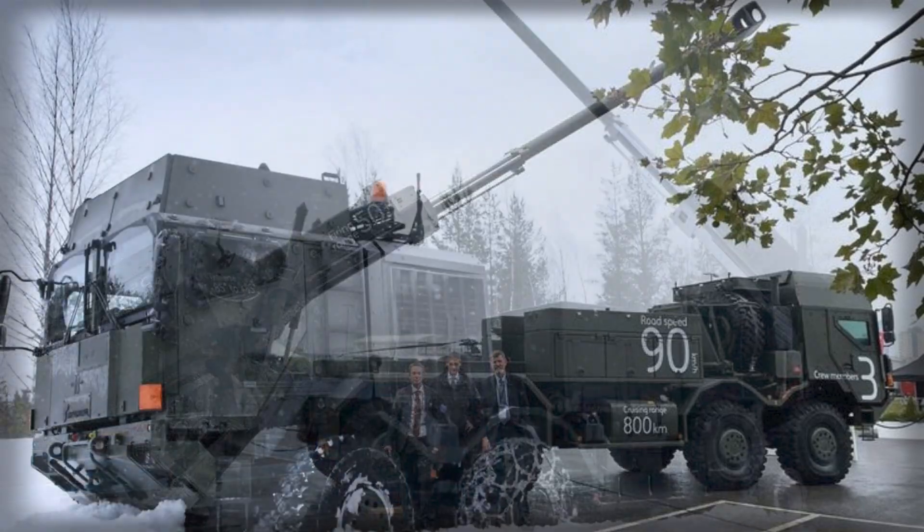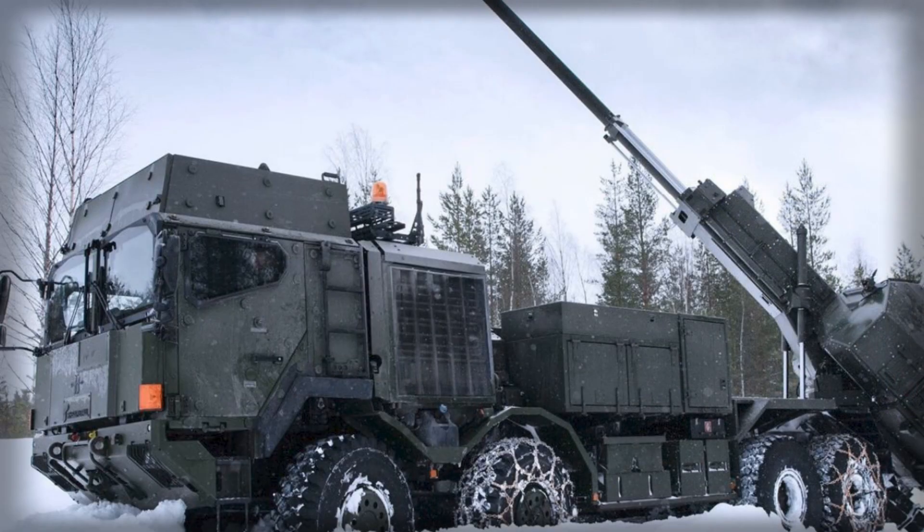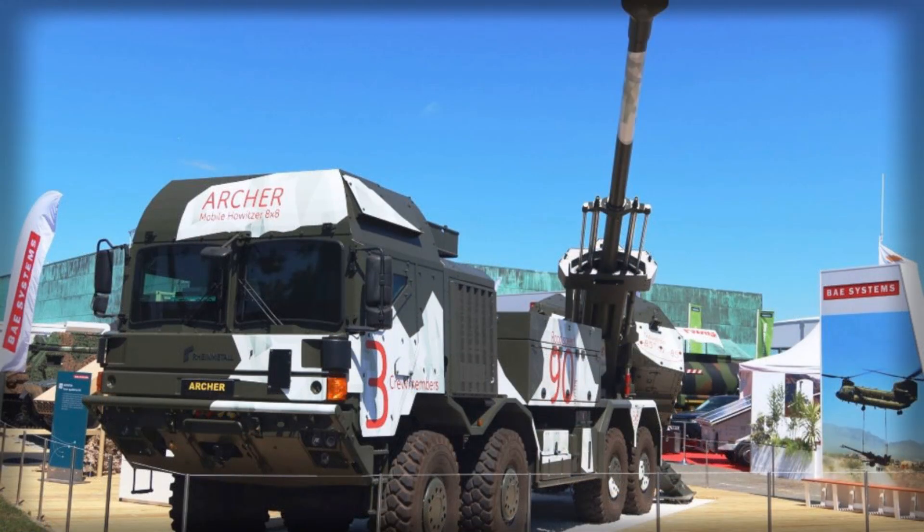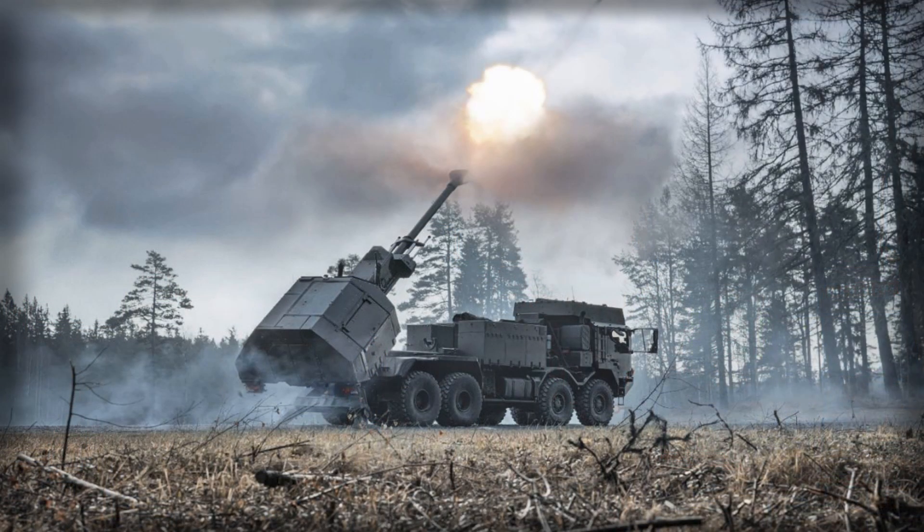The HX2 foundation deserves emphasis because chassis selection shapes everything from crew fatigue to operational reach. An 8x8 military truck with a mature support network offers predictable highway speeds, efficient fuel usage relative to payload, and robust options for armor kits and auxiliary power. For a system like Archer, which wins its survivability through speed of emplacement and displacement, shaving minutes off road moves and resupply cycles is as consequential as squeezing a few extra meters from maximum range.